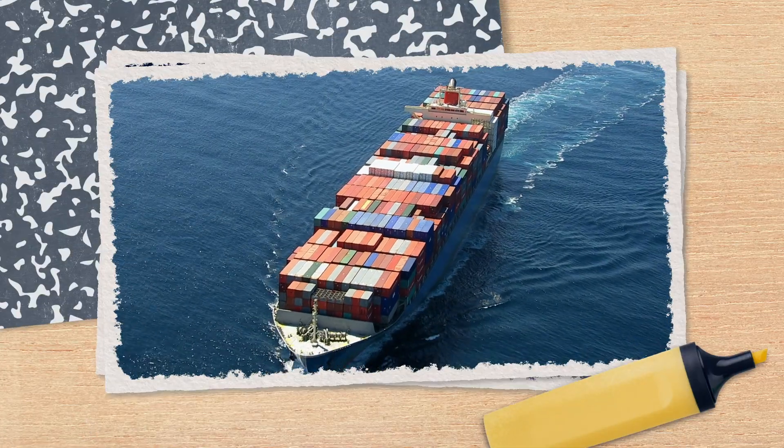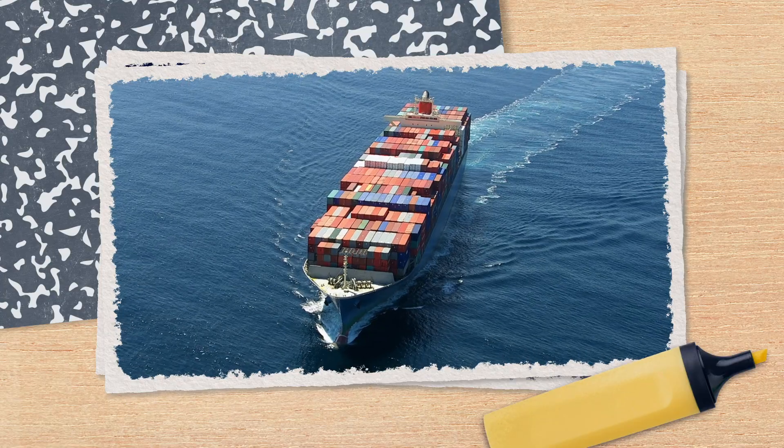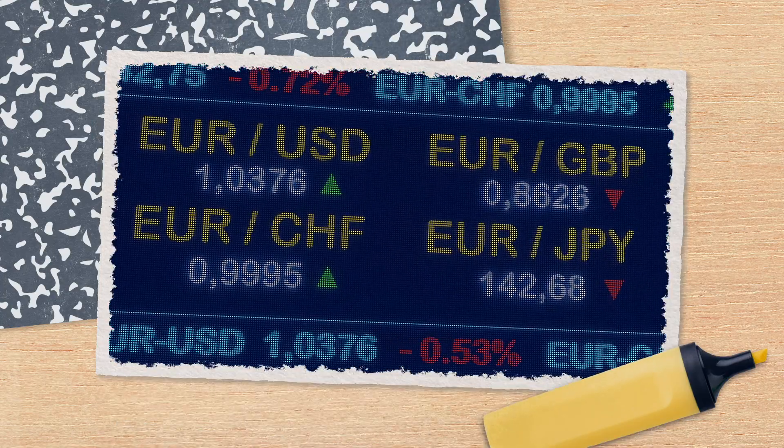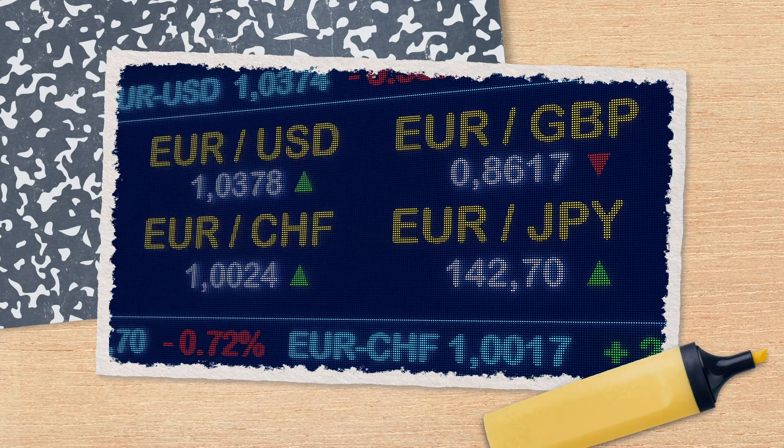Finally, net exports — the total amount of pears and olive oil Genovia sells to other countries minus what they import — can be nudged up or down by price, exchange rates, and international preferences. Maybe Genovian pears go absolutely viral thanks to Princess Mia's TikTok, increasing pear exports internationally and therefore Genovia's aggregate expenditures, shifting the aggregate demand curve to the right.